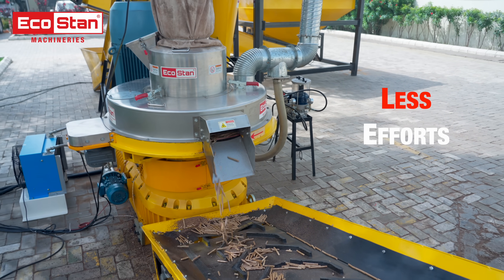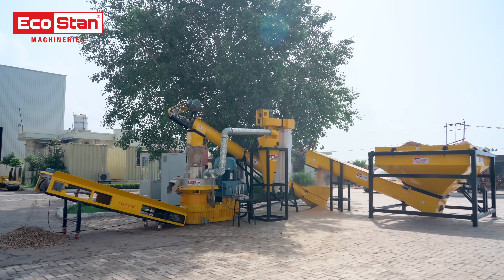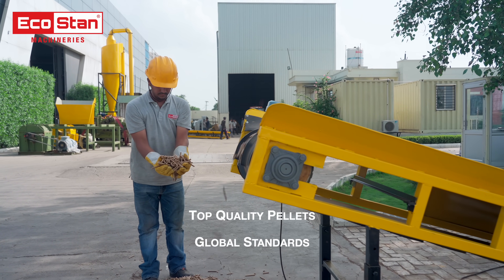Less effort, more output. Powered by EcoStan technology. EcoStan pellet mills — engineered to deliver top-quality pellets that meet global standards.